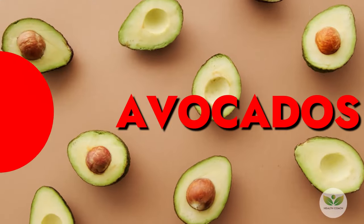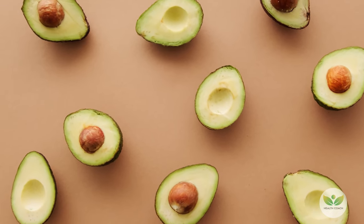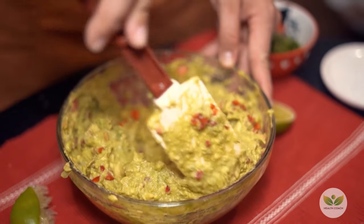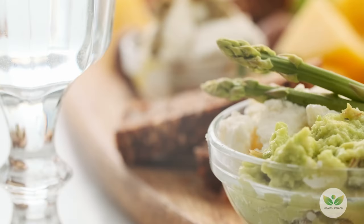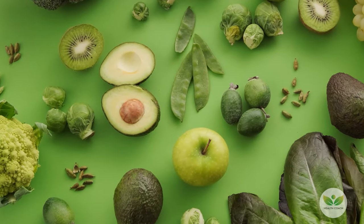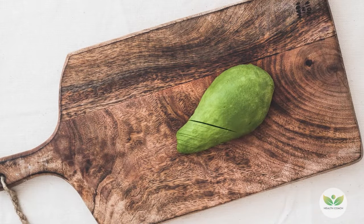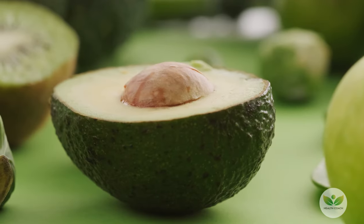Number 7: Avocados. Avocados, renowned for their role in guacamole, offer more than just creamy goodness. Brimming with polyunsaturated fatty acids, they become nutritional powerhouses, promoting heart health and disease prevention. Their versatility ranges from enriching smoothies to enhancing salads, burritos, and bowls, providing a delicious and nutrient-packed addition to your diet.